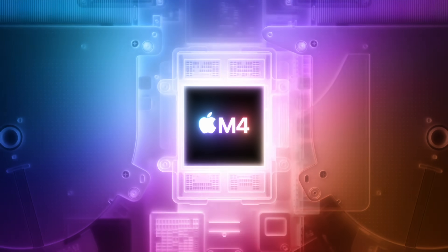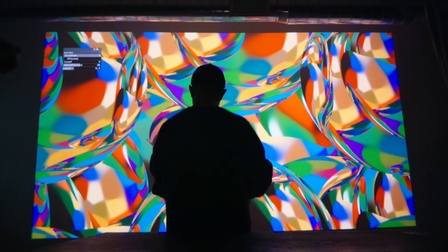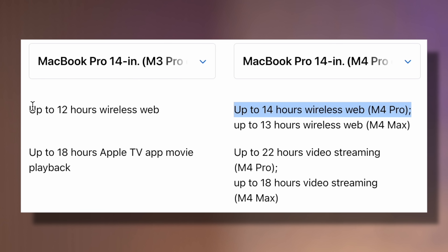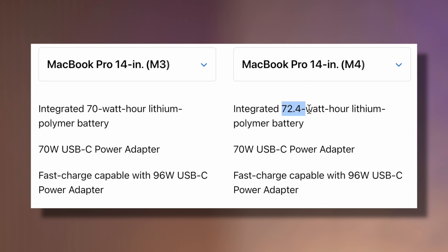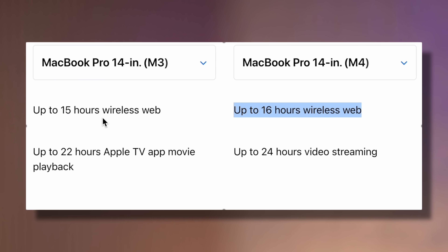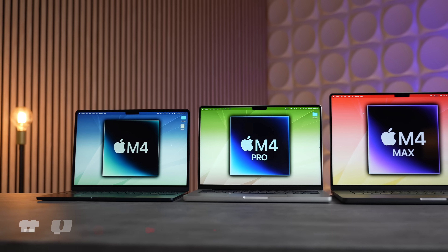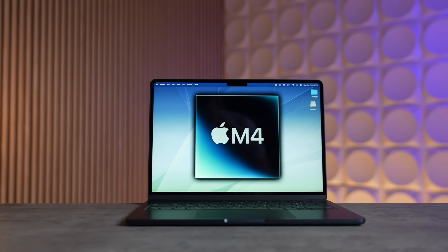Moving on to number six, these MacBooks all have better battery life, which considering the extra performance I was not expecting. You get 22 hours of video streaming on the M4 Pro compared to only 18, and 14 hours of wireless web browsing compared to 12. The regular M4 model has a bigger battery — 72.4 watt-hours compared to 70 — going from 15 to 16 hours wireless web and 24 hours of video streaming from 22.